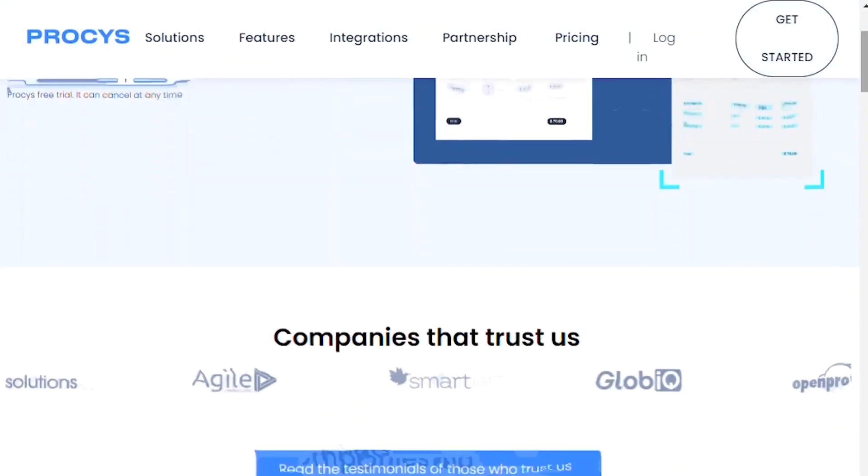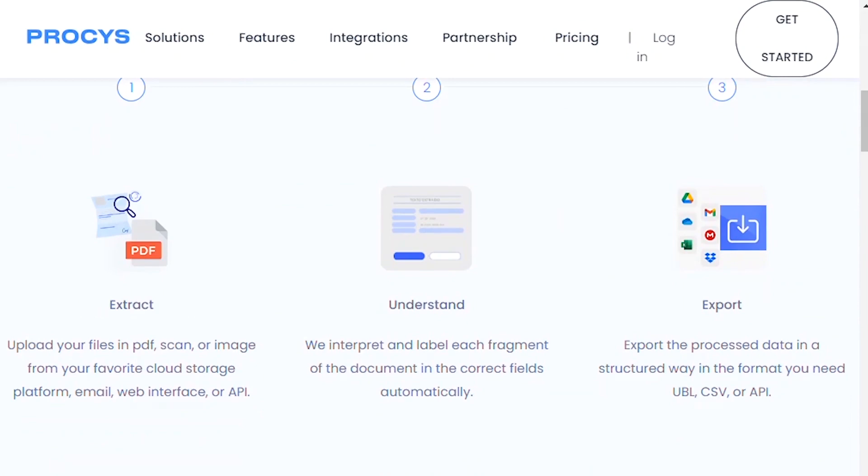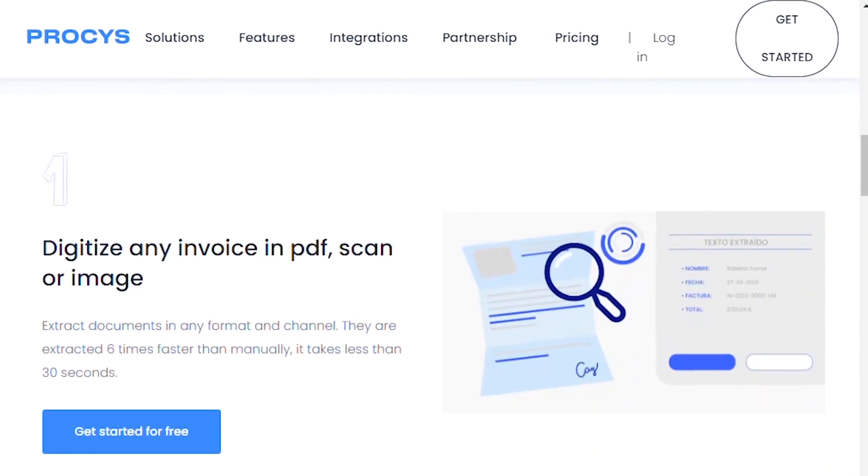Number 32: Procees. Extract data from your invoices automatically using Procees. Save time spent processing documents manually through smart, automated processes.